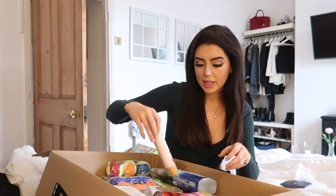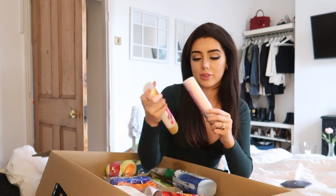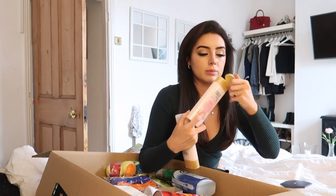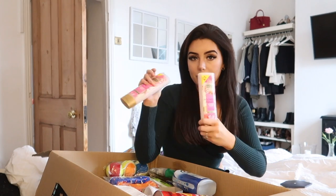I got these Lenore scent booster things — those things that you just chuck in the washing machine and it makes your fabric conditioner smell ten times better. I got two of these sweet peony body washes. I love the scent of this — it smells delicious. These are my favourite body washes.